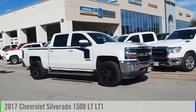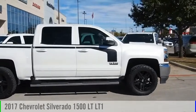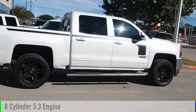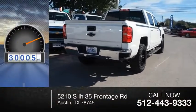You are going to love the 2017 Silverado 1500. This vehicle is powered by a two-wheel drive, eight-cylinder, 5.3-liter engine. This vehicle has less than 35,000 miles.